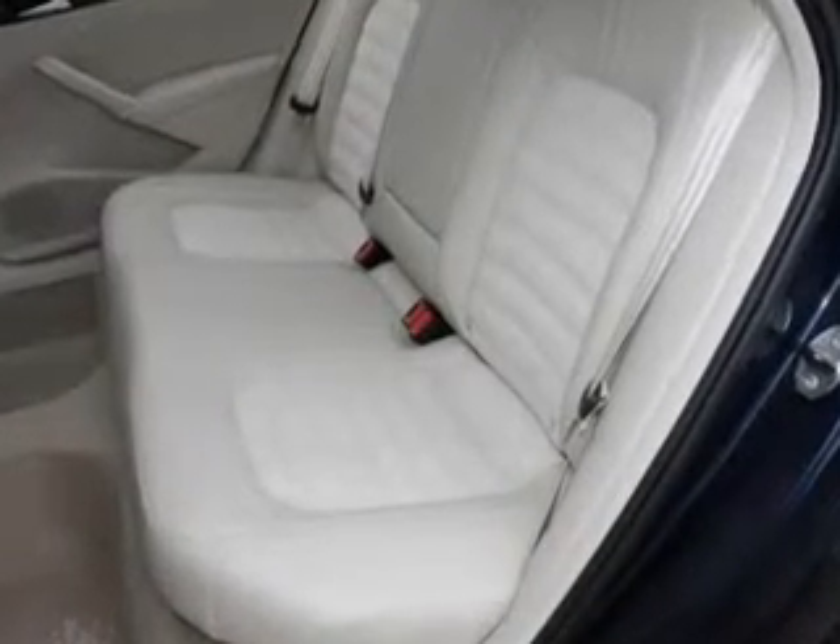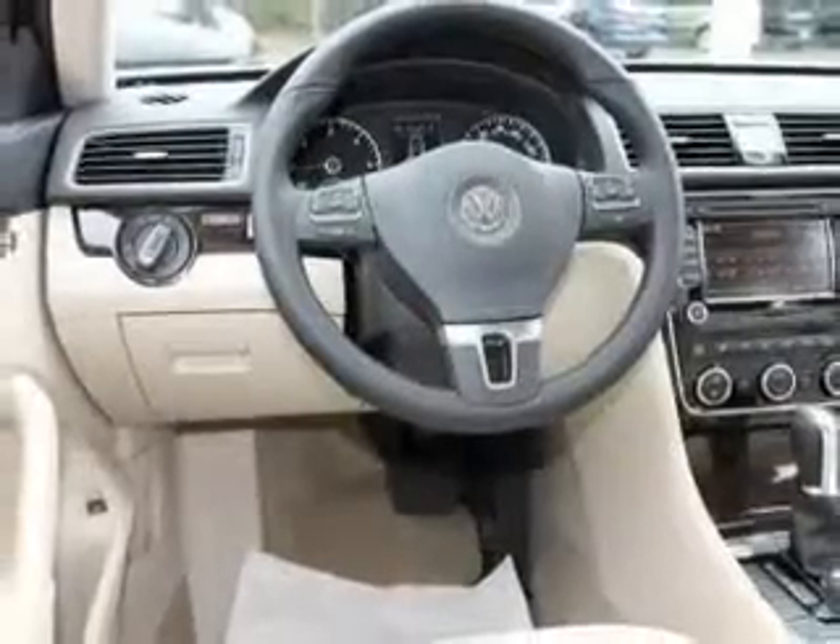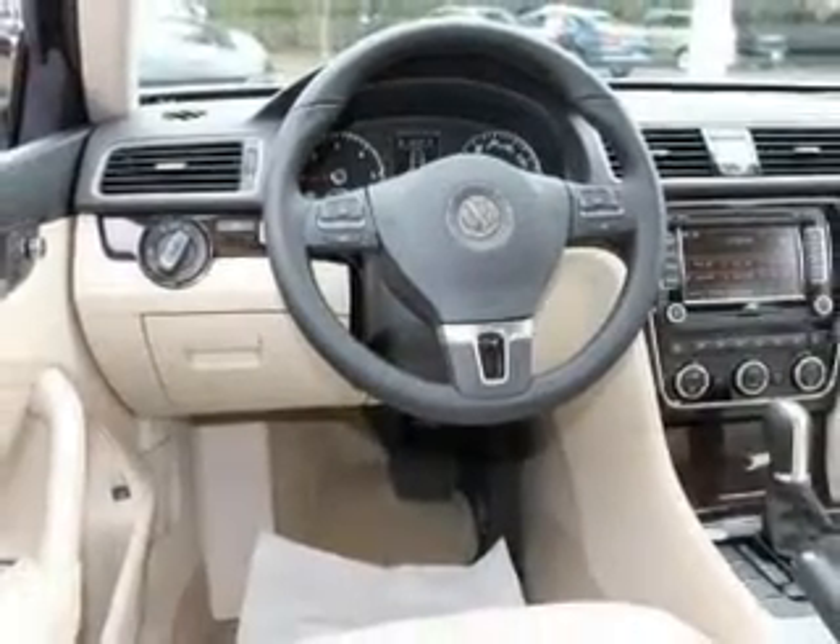Heated seats are a desirable comfort feature. The sunroof lets fresh air in. Power and reliability are a great combination — this vehicle has both.